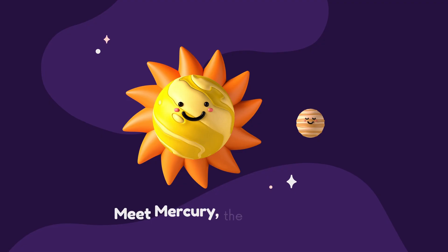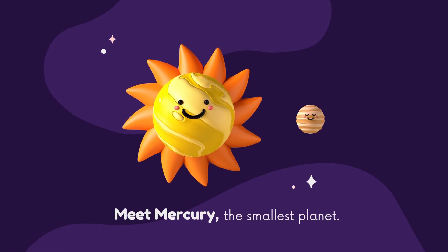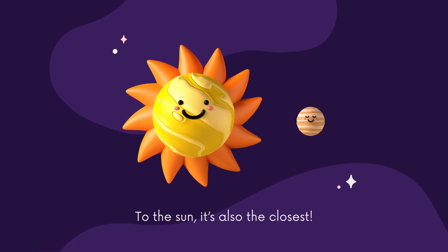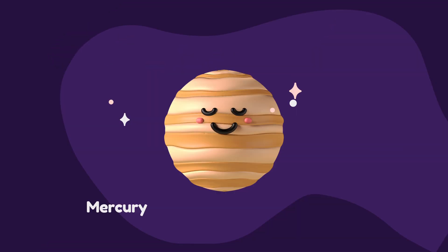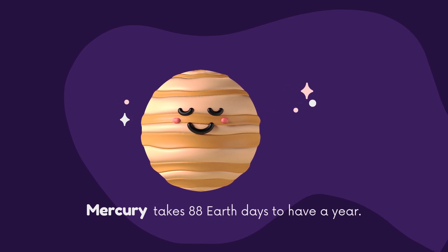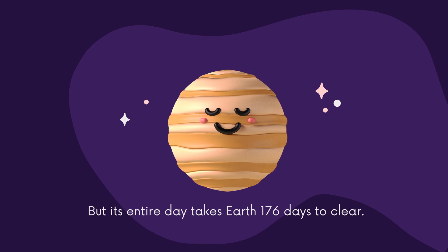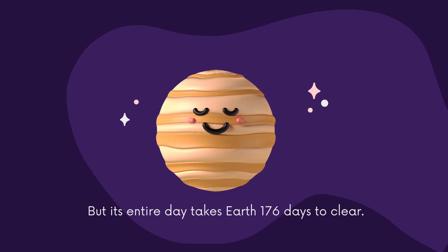Meet Mercury, the smallest planet, and also the closest to the Sun. Mercury takes 88 Earth days to have a year, but its entire day takes Earth 176 days to complete.